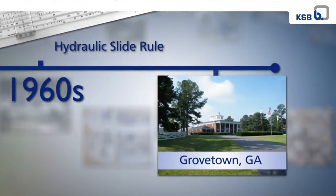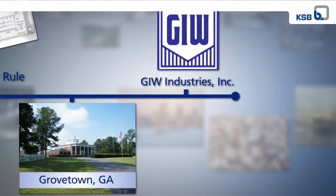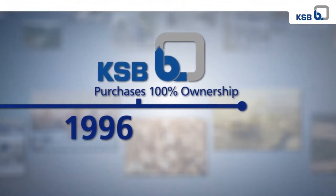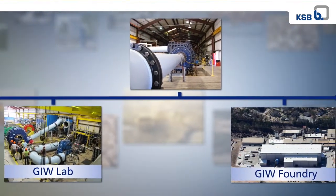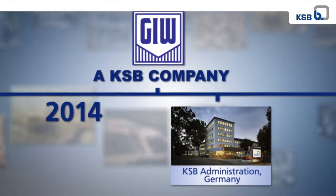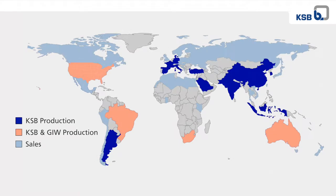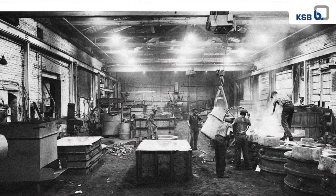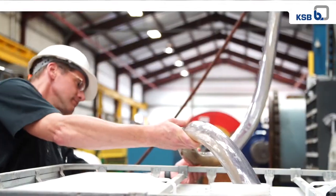During this period, the company moved to its current location in Grovetown, Georgia, and was officially named GIW Industries, Inc. KSB purchased 100% ownership in 1996. GIW continued to operate under the name GIW Industries until 2014, when its slurry products were officially rebranded as GIW Minerals. Today, KSB and GIW offer single-source solutions for both water and slurry pump customers worldwide. This evolution from being a local, family-owned business to a global supplier has spanned decades, contributing to making GIW Industries the slurry expert they are today.